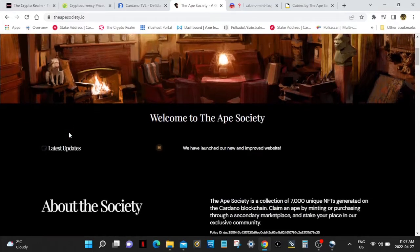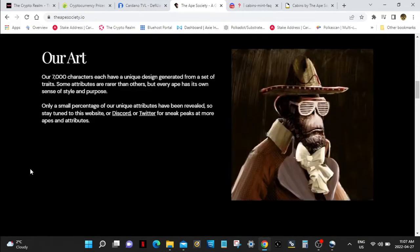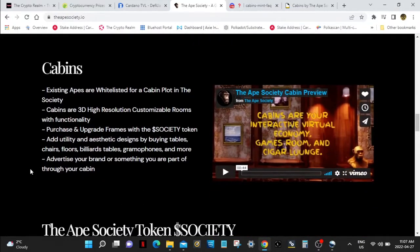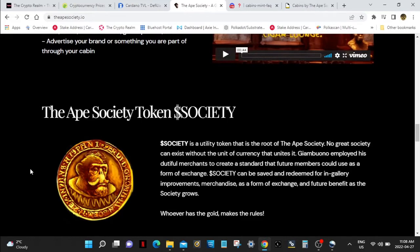So the Ape Society — they got these cabins coming out today for people that were whitelisted. That's for people that own Apes. If you have your Apes, you got whitelisted for a cabin, which happens today. I'm thinking it's probably going to be like around three o'clock in the afternoon. Here's what to expect with these cabins: existing Apes are whitelisted for a cabin plot in the society. Cabins are 3D high-resolution customizable rooms with functionality. Purchase and upgrade frames with the Society token. Add utility and aesthetic designs by buying tables, chairs, floors, billiards tables, gramophones, and more. Advertise your brand or something you are part of through your cabin. There's a lot you can do with this cabin and everything is run on the Ape Society token.